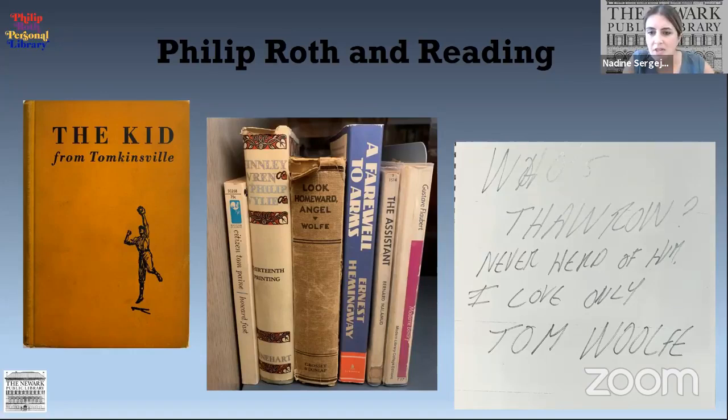His brother Sandy also brought back paperbacks from art school to read. One of the books we found was a Signet paperback by Truman Capote from 1949. What was interesting is that on the very back, the reverse of the back cover, it was signed by Ruth Kligman — an artist who dated Jackson Pollock and also Willem de Kooning, and who attended the Art Students League. So we think this might have been one of the books that Sandy brought home for Philip to read.